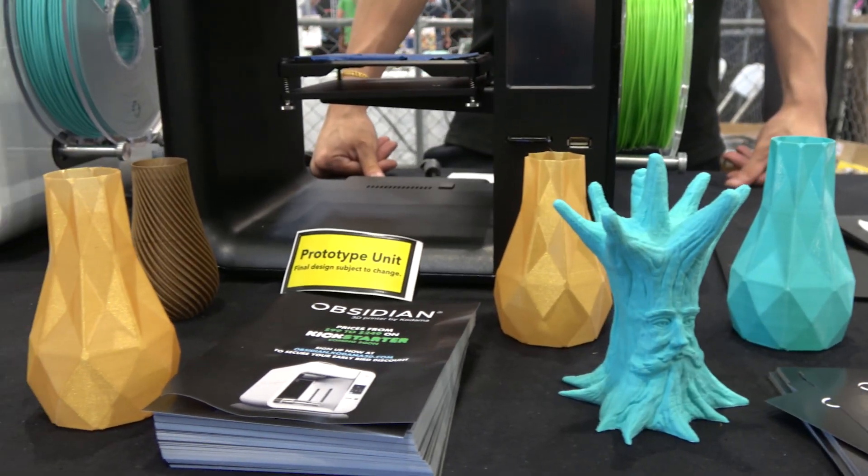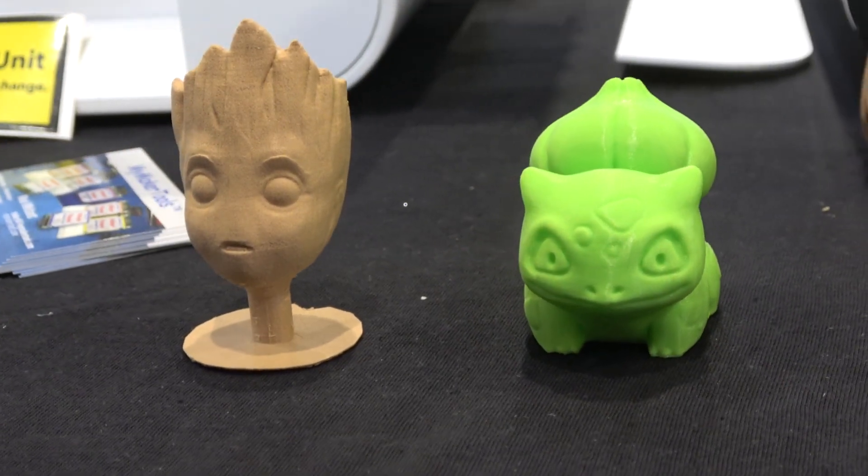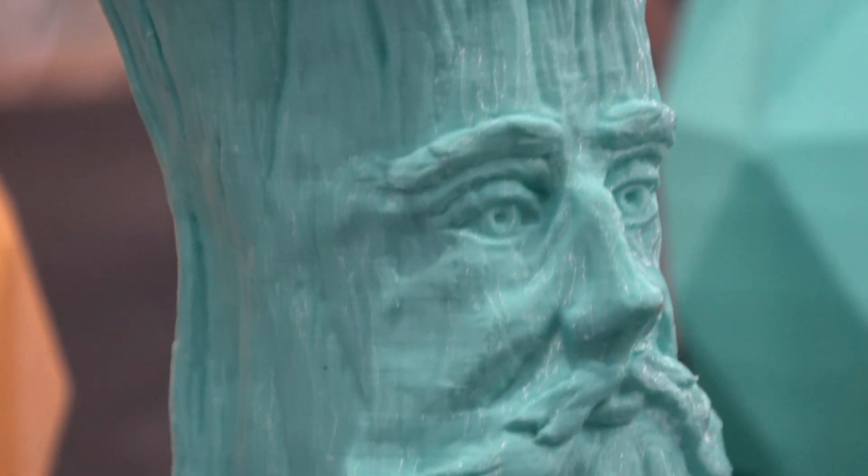What's the print area on this machine? 12x12x12 cm, or 4.7x4.7x4.7 inches. So it's not something a cosplayer is really going to use to make huge builds. This is something for someone to get as their first printer or a second printer for smaller functional prints.